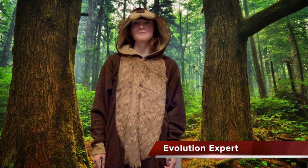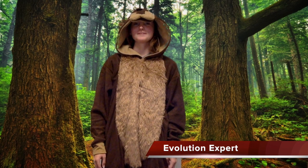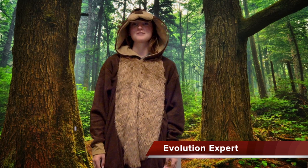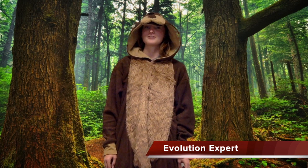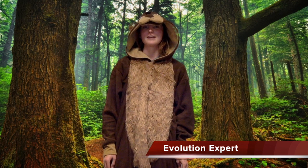Hello everyone, I'm a spectacled bear here to explain the basics of my evolutionary history. North and South American short-faced bears are a part of a subfamily called Tremarctinae, which is native to the western hemisphere. These bears weighed as much as 1,000 kilograms, which is equal to 2,200 pounds. The South American short-faced bears went extinct during the early Pleistocene. The North American short-faced bears outlived their South American relatives, going extinct at the very end of the Pleistocene.